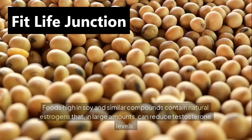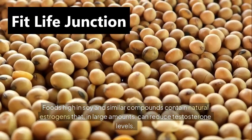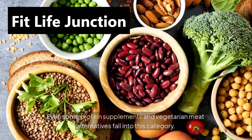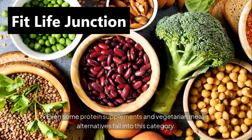Dietary phytoestrogens. Foods high in soy and similar compounds contain natural estrogens that, in large amounts, can reduce testosterone levels. Even some protein supplements and vegetarian meat alternatives fall into this category.